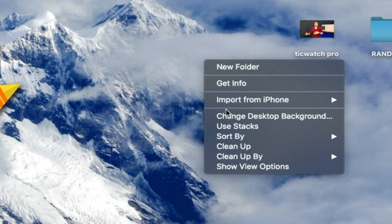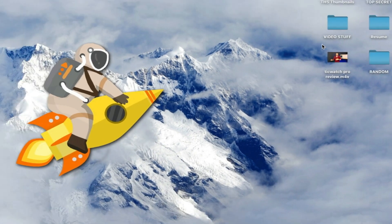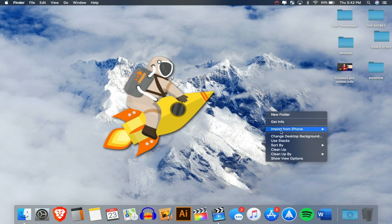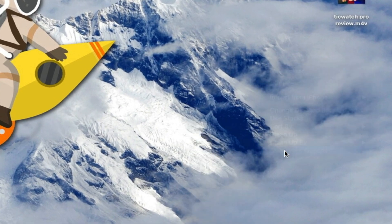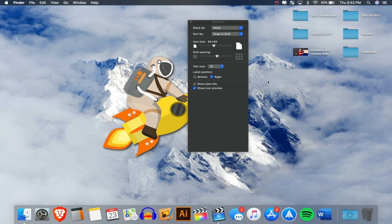Next up, on your desktop you want to right-click and go down to Sort By, then click Snap to Grid. Without this, everything looks super cluttered — you can just place icons anywhere and it's hard to align them. With Snap to Grid enabled, icons snap into place and stay organized. You can also right-click and go to Show View Options to change icon size and label position — on the right or bottom.